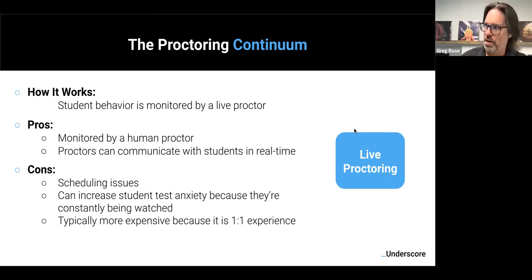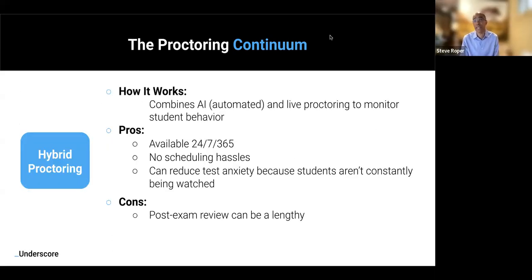The live proctoring side is intended to be a one-to-one relationship where a proctor literally observes a test taker during the exam and can communicate if needed. That's great — but people as the product can only scale so much. One of the big issues is you actually have to schedule these exams. If you're an enterprise with a large number of people needing to take an exam around the same time, this can stress the proctoring system because you literally may not have enough proctors. And by definition, having one person associated with proctoring one exam taker is going to be a very expensive solution.